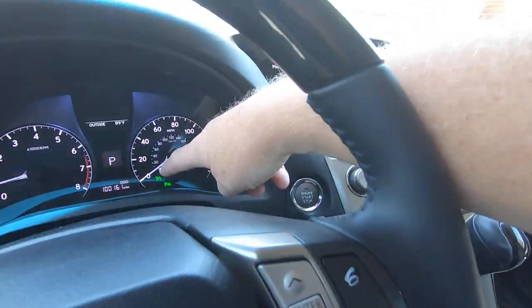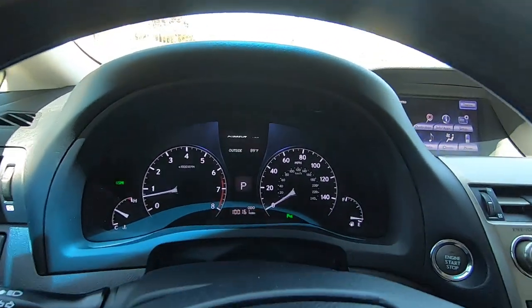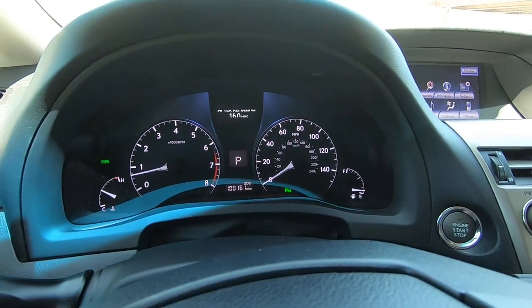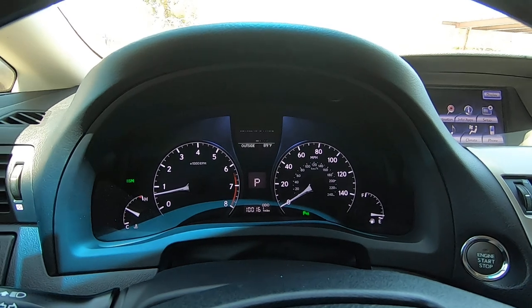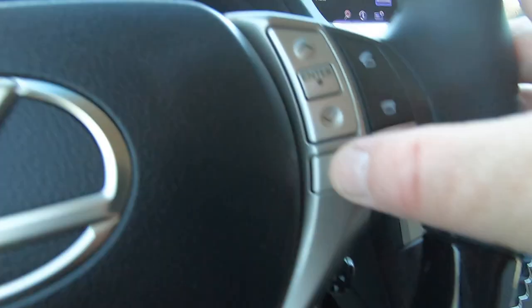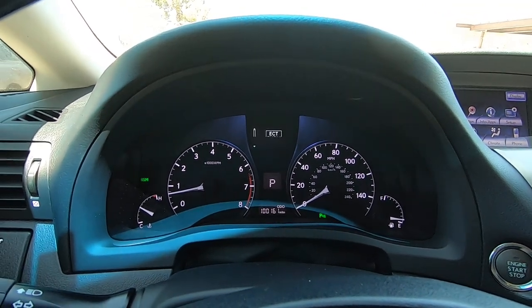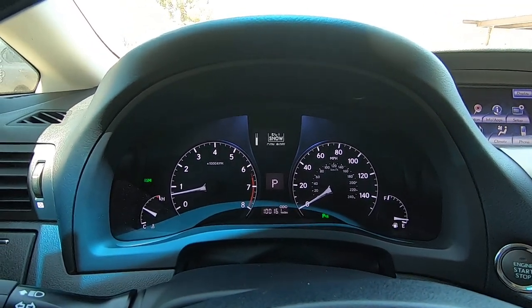We have cruise control — there's your cruise control light right there. From these controls: average speed, cruising range. There's the parking stuff on and off, snow control, parking sensors.